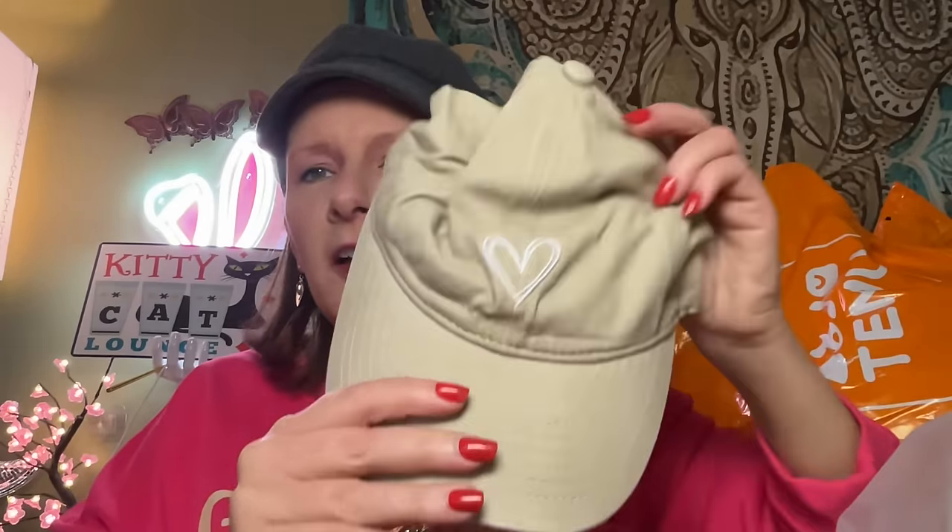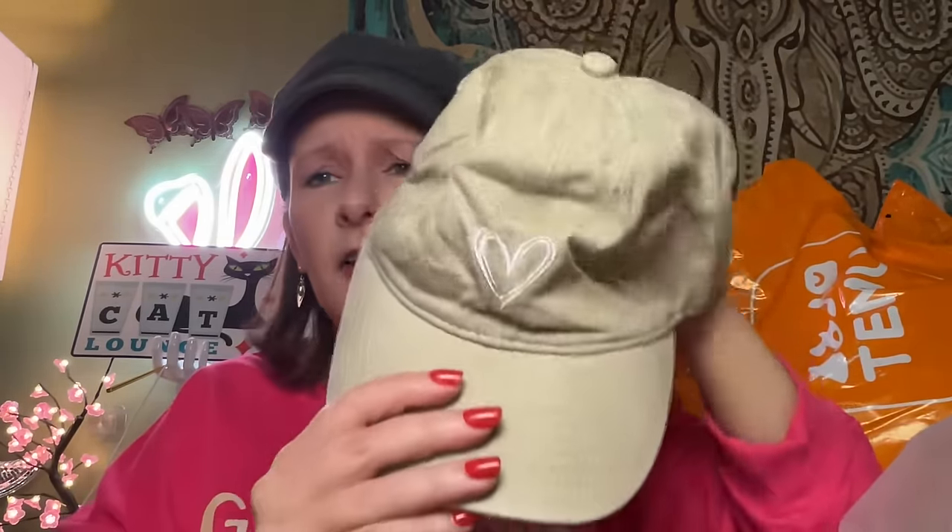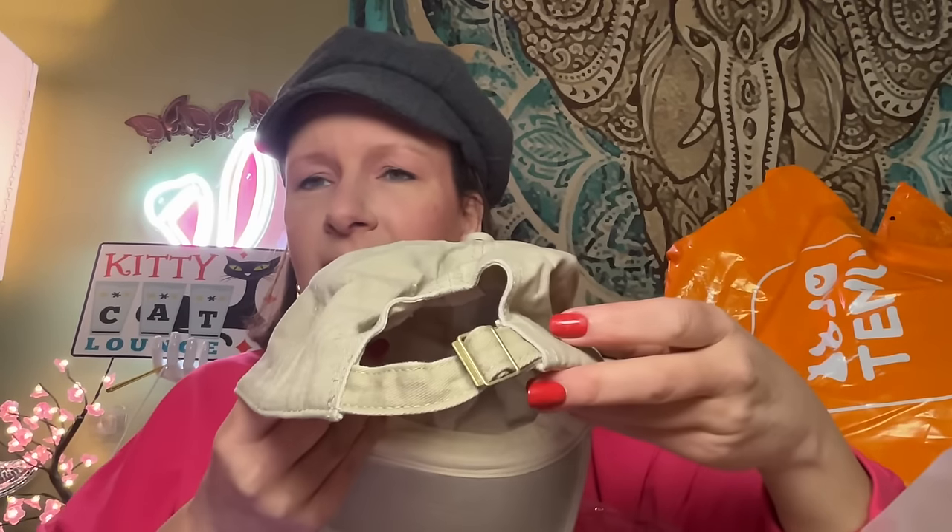I got a baseball cap! It's got a little heart on it — I was wondering why I just got a beige baseball cap. I'm not trying it on now because I've got the wig of shame on for the second day in a row. It's got this kind of thing behind it. I like the heart. I got mine in khaki for $4.99.